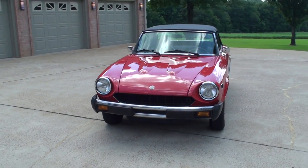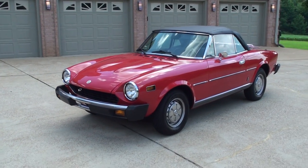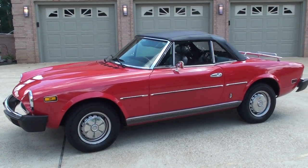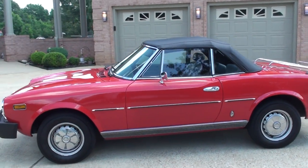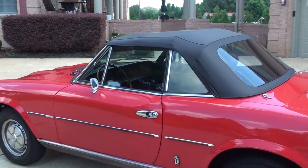This is a turnkey car. It's got a brand new top — we did have to put a new top on; they only last so long. But you don't have to do anything, it's ready to go.